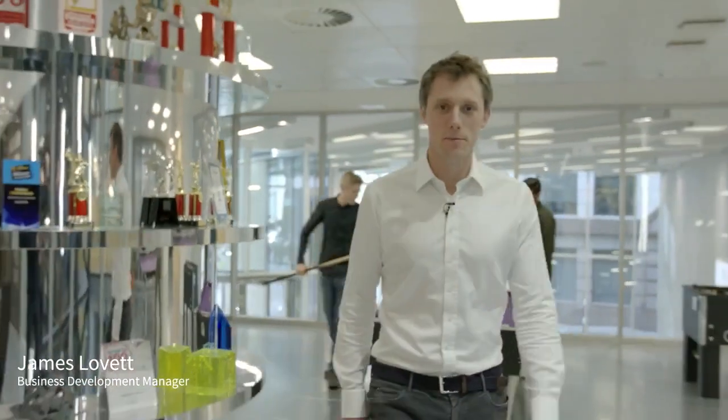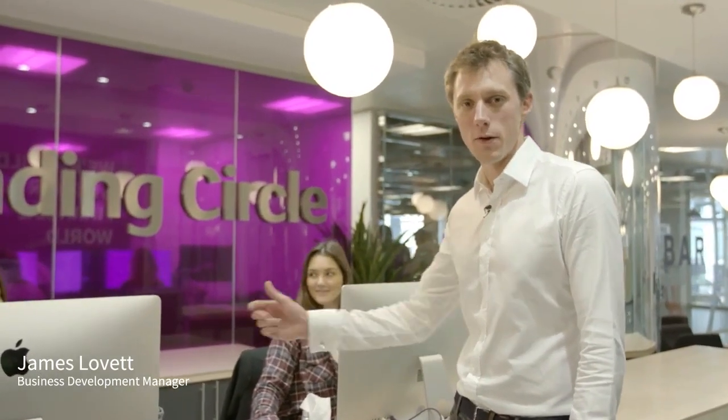Hi, I'm James, Business Development Manager here at Funding Circle. Today I want to show you what happens when you apply for a loan through us and introduce you to some of the people that make it happen. To kick things off, Gabby and Kendra are going to hand me the request and start the clock.